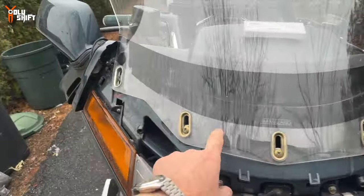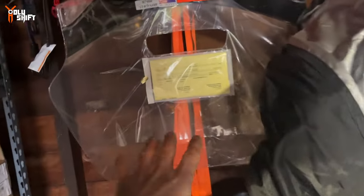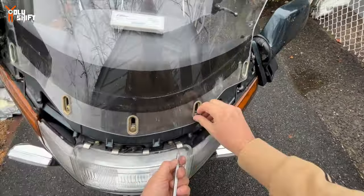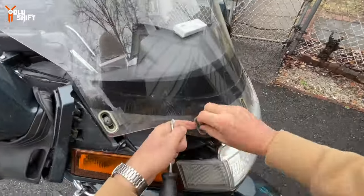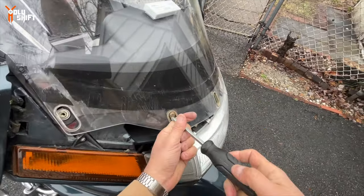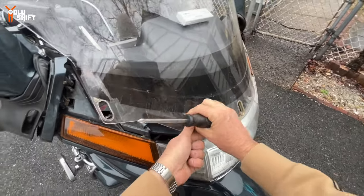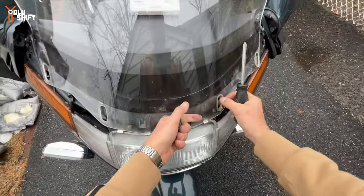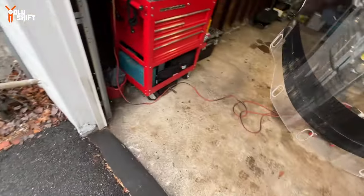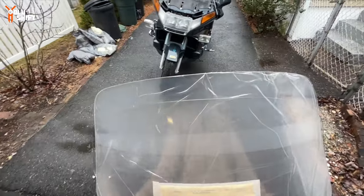I've removed those four bolts and installed the new Clearview Shields windshield. It's 28 inches — I don't quite remember. I'll have a link in the description so you can see what I installed, and if you're interested check out Clearview Shields — I also have a discount code in the description. Do you see how it's two to three inches taller on the top?